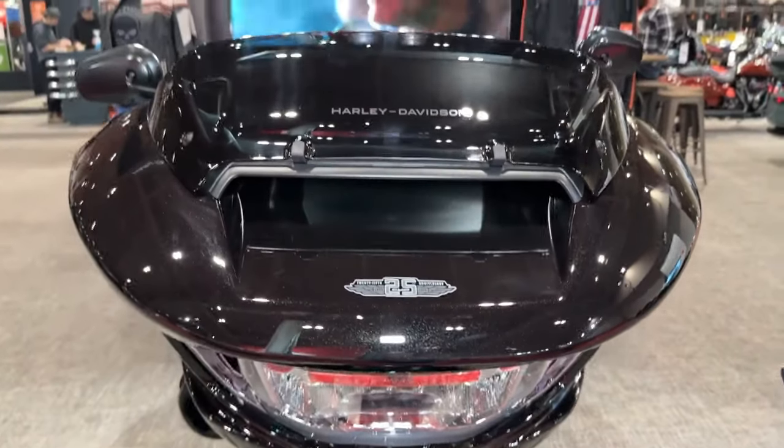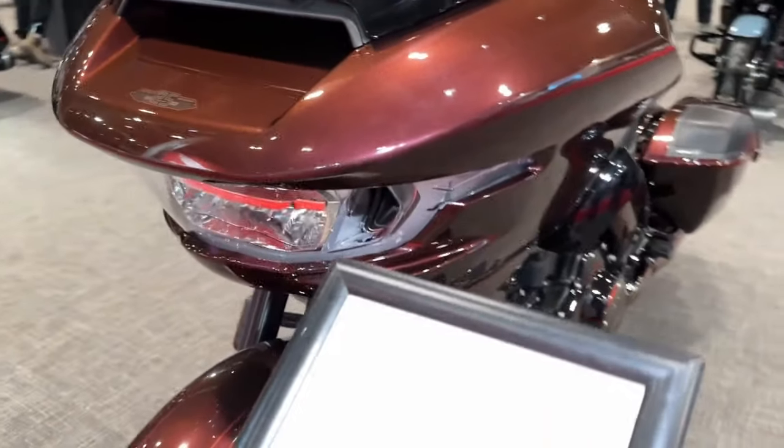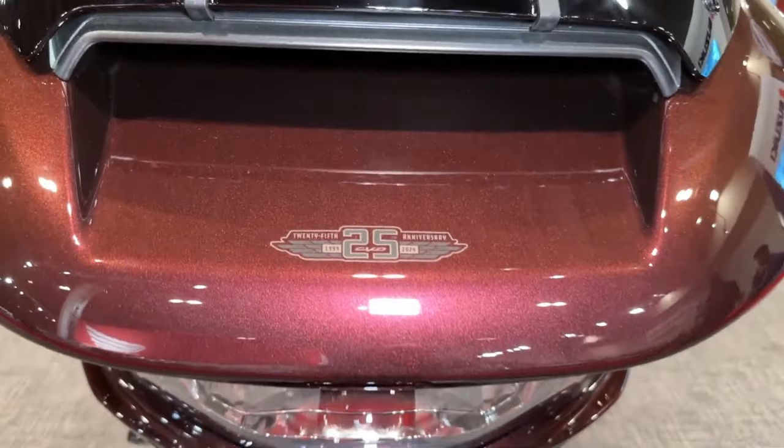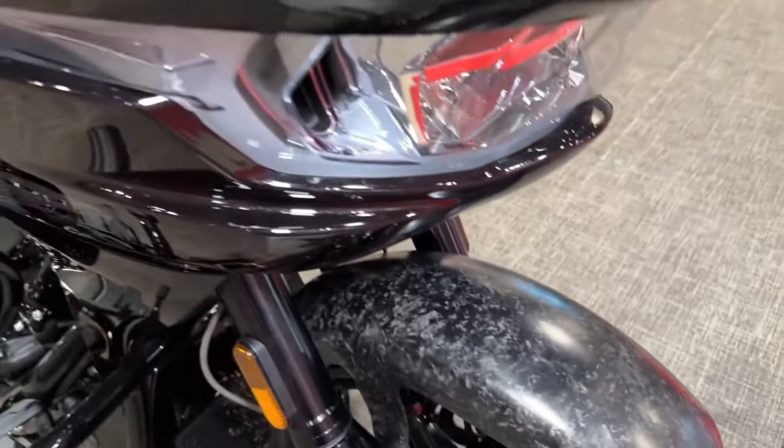Equipped with advanced electronics, such as a state-of-the-art infotainment system, Bluetooth connectivity, and navigation, the CVO Road Glide offers riders a seamless riding experience with access to information and entertainment at their fingertips.